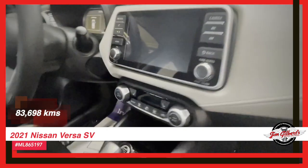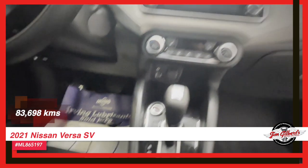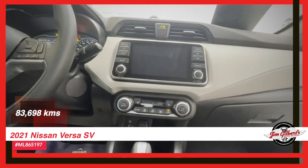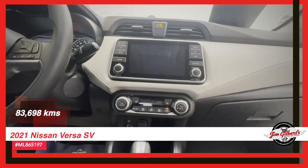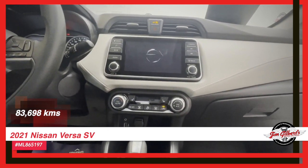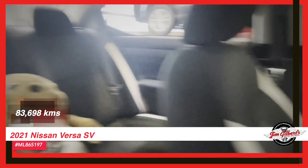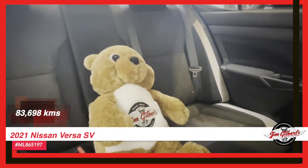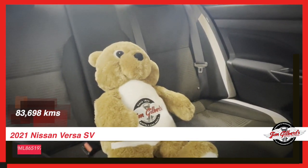Don't miss out on this opportunity to own a truly huggable car. Call us today at 506-459-6832 and schedule a test drive before it's too late. Trust us — once you experience this incredible Versa SV, you won't want to let it go. We'll give you a hug because we love you. You're a customer and that's the way we feel.